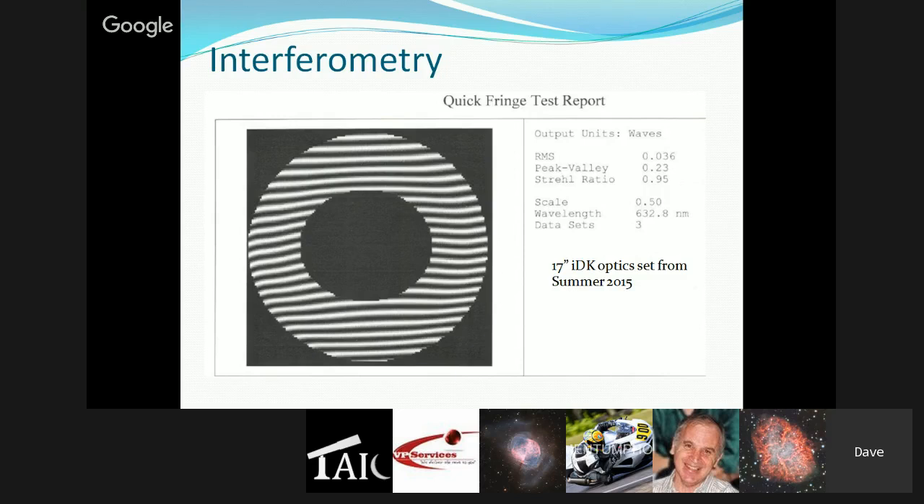For this particular optics set, the RMS is nice and low with smooth optics. The peak-to-valley — measuring the worst point on the optics — is still better than a quarter wave. And the Strehl ratio, which wraps up almost everything into one number, is 0.95. Conventional wisdom indicates 0.80 to 0.82 is generally considered diffraction limited; they aim for quite a bit higher than that, and any system over 0.90 is considered very good. Having 0.95 interferometry on 17-inch optics gives Dave great confidence in the quality going into the telescope.